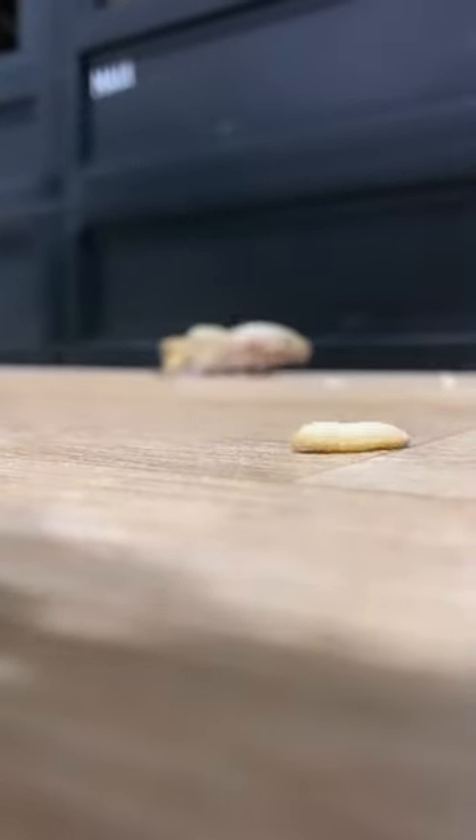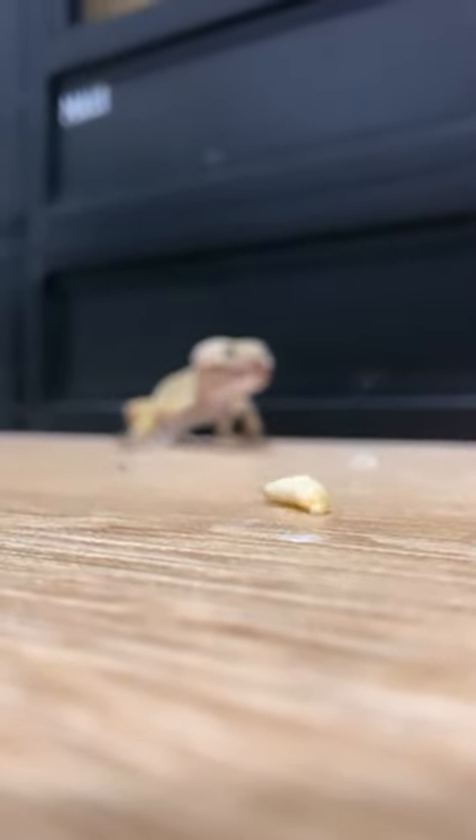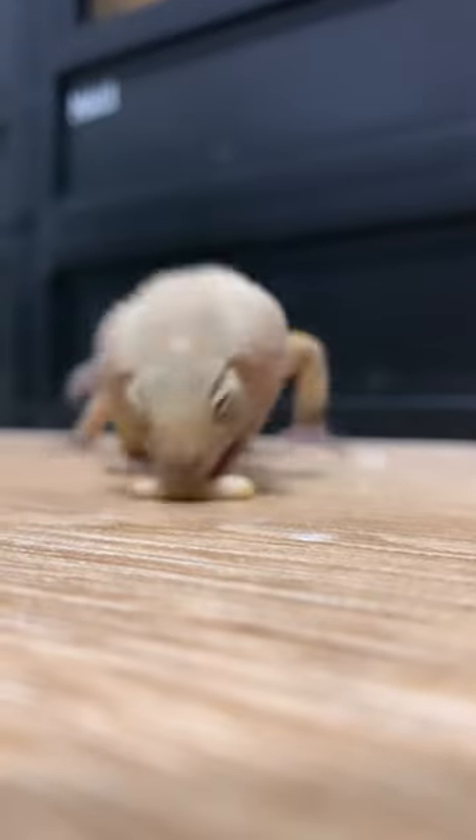I realised the other day that oftentimes when we feed our reptiles, they don't have to move much. We just place their food in a vivarium, sometimes just in a bowl. So they don't even have to chase it down, particularly worms.